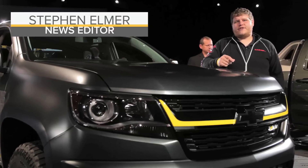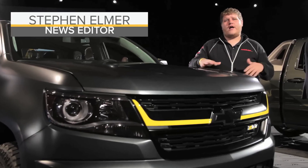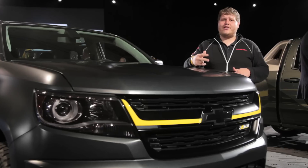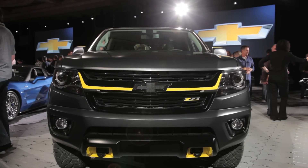Here on the eve of the 2014 SEMA show, Chevrolet has rolled out a bunch of pickup truck concepts. But there are two in particular that caught my eye — one of which is this one, the Colorado Performance Concept.